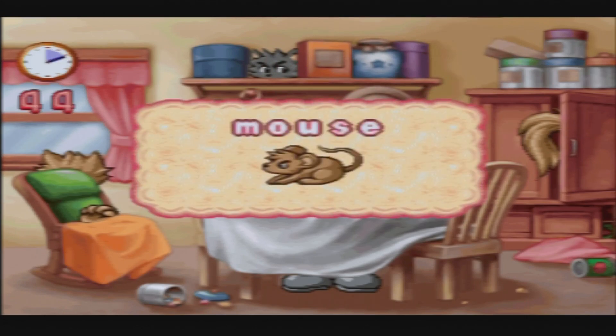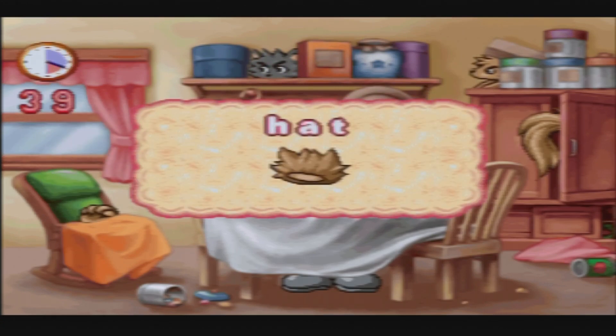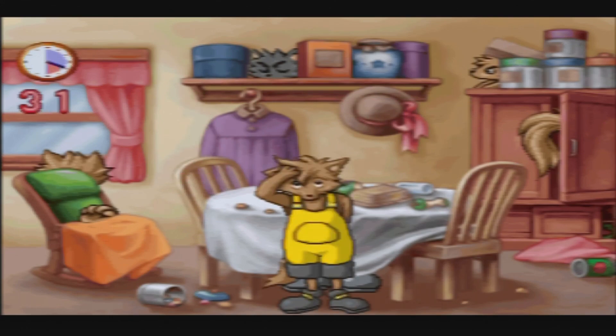It is a mouse — good try. Oh where can he be? The pointer jumps all over the place. It is a hat — good try. It is a cat — good try. Gee, where haven't we tried? Oh, there we go. There you are! I love the dungarees.